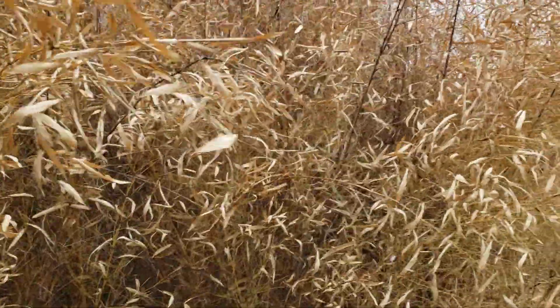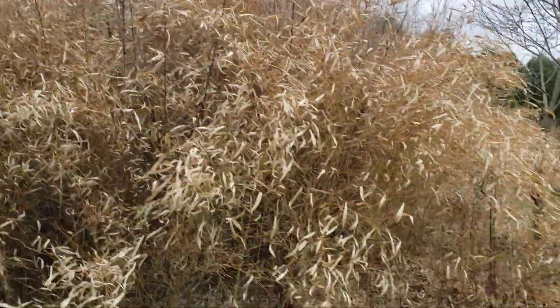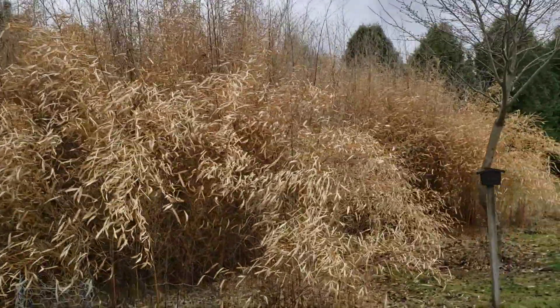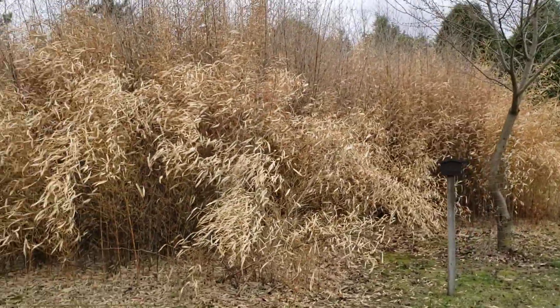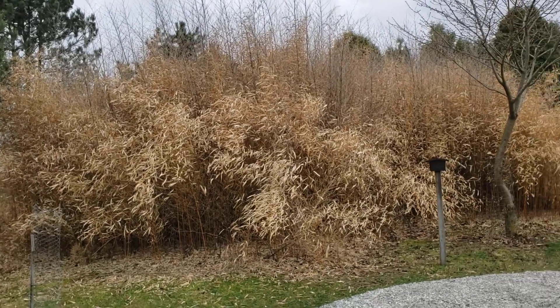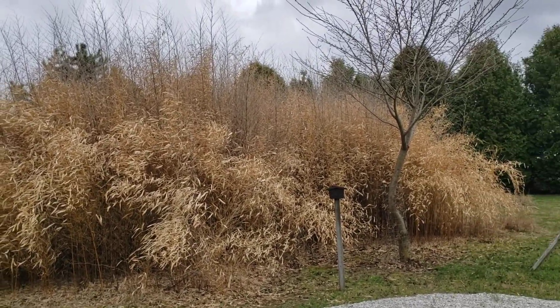Although very wind-burnt and desiccated, apparently aureocullis here is not completely top-killed from the sub-zero Fahrenheit temperatures along with the winds that we had back during the middle part of January of this year.